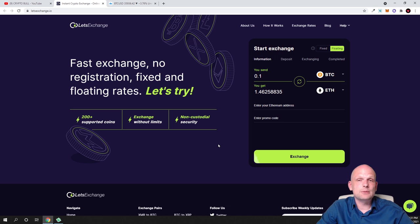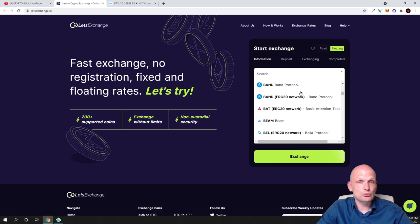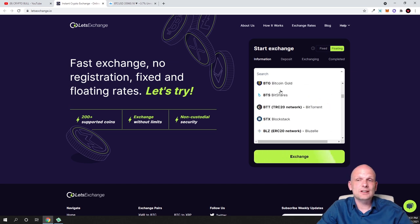This means you can simply come in and use LetsExchange.io very easily. If you have Bitcoin, all you need to do is come into this exchange, click on the first tab, and select from which cryptocurrency you would like to exchange.